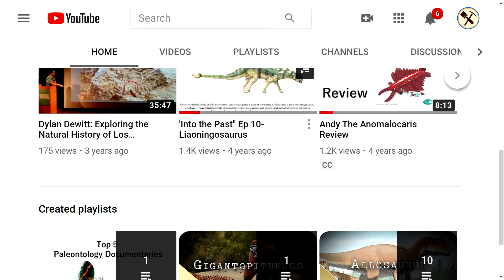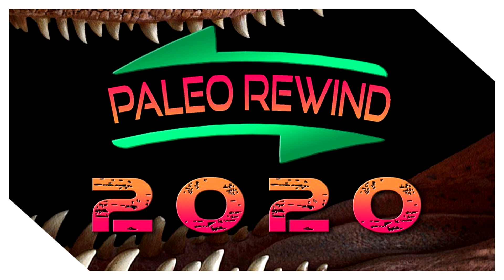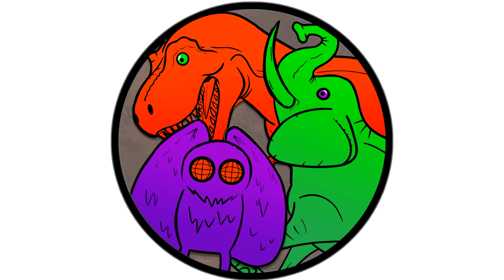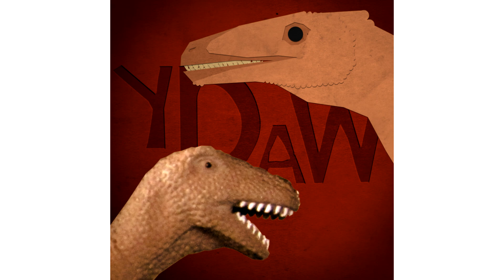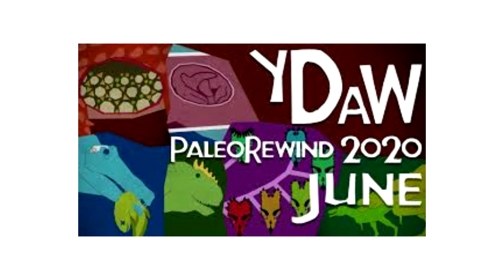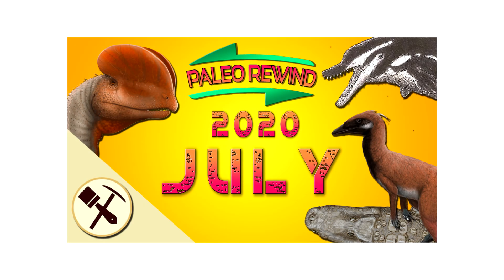Hello everyone, Dylan here coming back from a long hiatus to bring you another video. I was invited by Dustin from Edge to be a part of this year's Paleo Rewind, where I and 11 other Paleo YouTubers — such as Edge, Henry the Paleo Guy, Ben G. Thomas, Your Dinosaurs are Wrong, and Trady Explainer — go over each month of the year and describe cool things found in paleontology. Your Dinosaurs are Wrong covered June previously on Christmas Day.